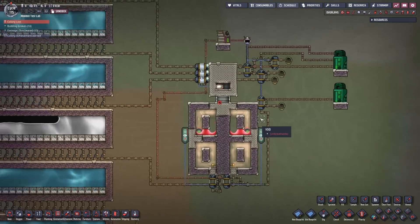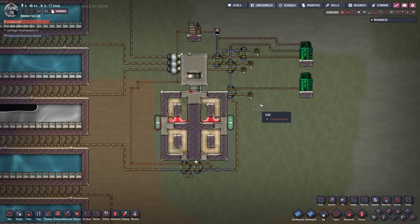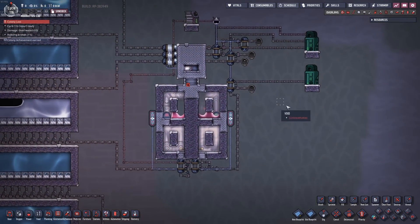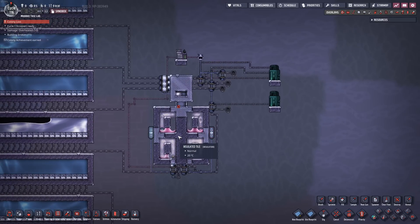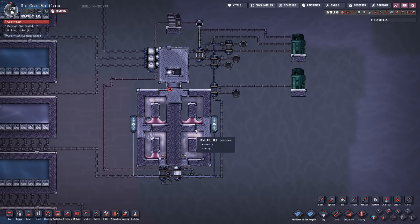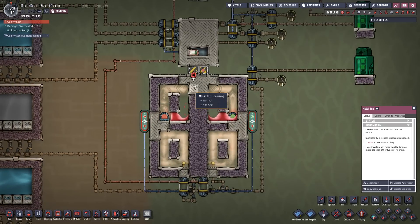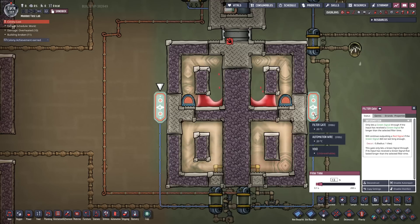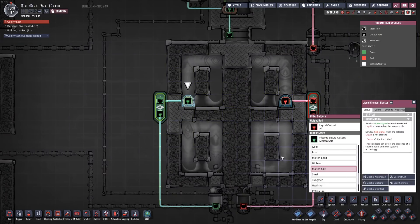Holy moly — this bad boy right here put out 350%! Now we're talking — these are some hard-earned kilowatts. The second run, done at a slightly slower game speed, actually resulted in 400%. An extra 50%! To go over the setup: all tiles are made out of tungsten, each chamber has 600 kilograms of salt inside, and I have two filter gates set up to 13 seconds each. The output is a liquid element sensor looking for molten salt right down there.